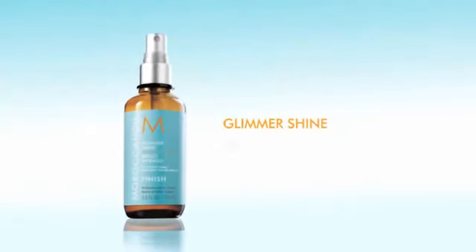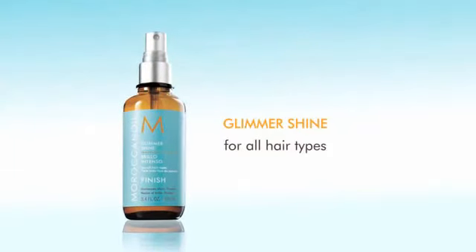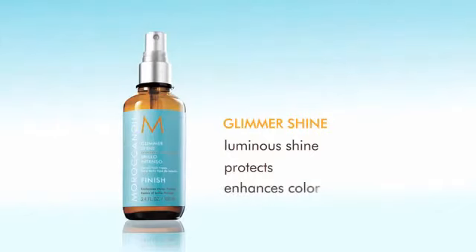Glimmer Shine. Used for all hair types as a finishing spray, it provides an invisible veil of luminous shine that protects against environmental elements. It attracts and reflects light to give instant shine and enhance color and highlights.